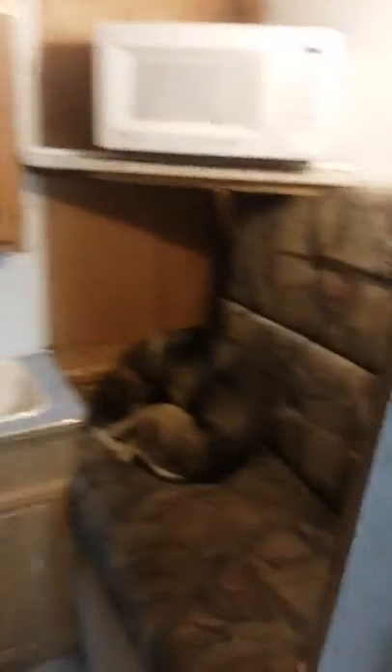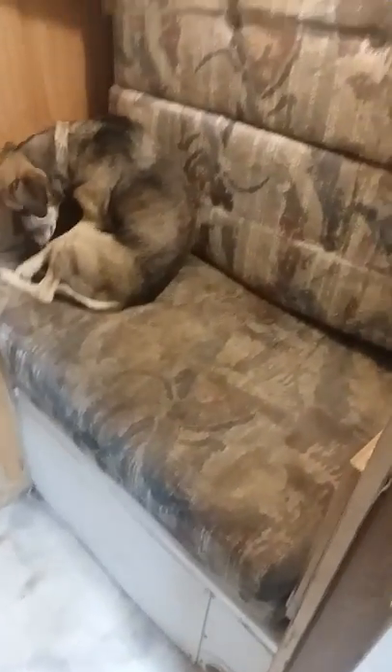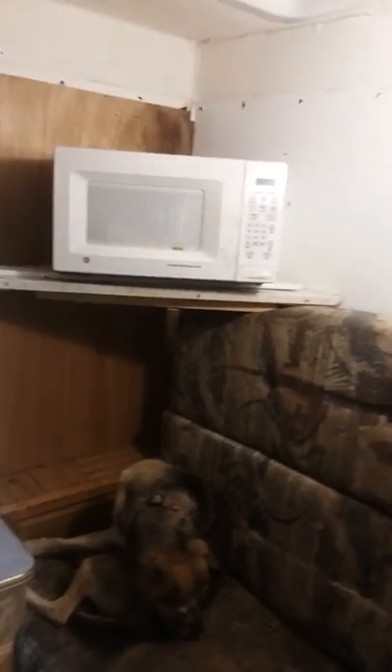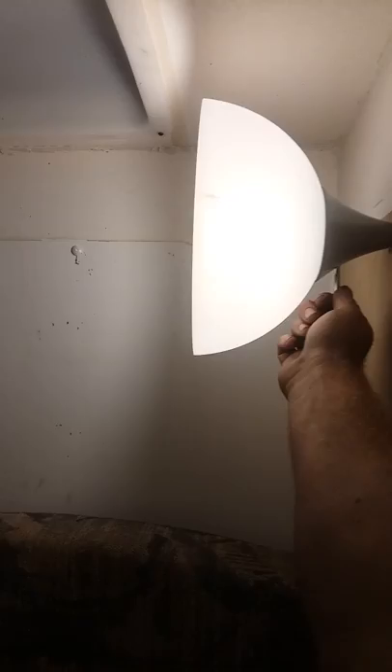This used to be the shower — pulled that out, took the old table, kind of rigged it up on top the old tub, and I got storage down there. I had a flat screen to go right there, just got the microwave over there for now, and put me a little lamp. It's a place to stay at.